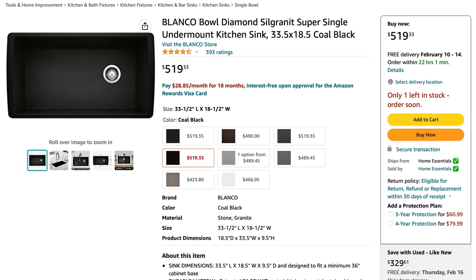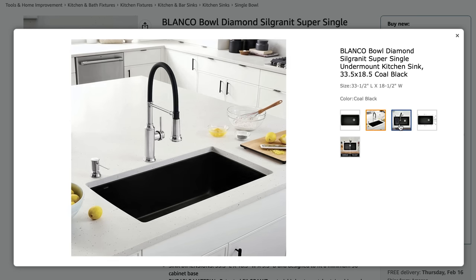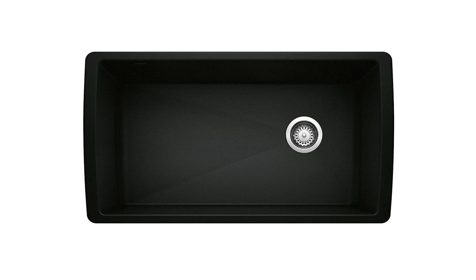Silgranite consists of 80% quartz sand, which is the strongest component of granite. So this Blanco sink is resistant to scratches, stains, and heat, and you can literally choose from hundreds of shapes, sizes, and colors. This particular sink is in the coal black color and it is so easy to clean. Anytime you source a rectangle sink, look for curved inner corners — it makes cleaning so much easier than 90-degree straight angles. All you need is a little baking soda and a sponge to keep it squeaky clean.